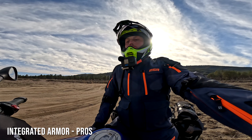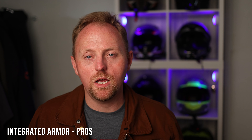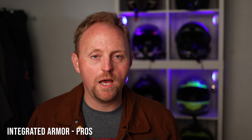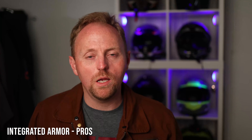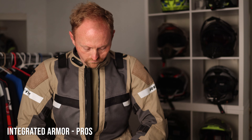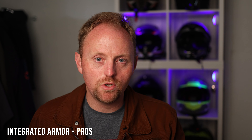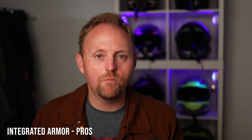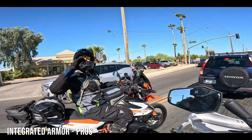Now let's switch to the integrated armor suit — things like the Klim Baja, MSR Explorer, Revit Cayenne Pro, Revit Sand 4, Alpinestars Bogota Pro, and similar options. These are suits with an abrasion-resistant outer layer and integrated armor pockets. The number one pro is convenience: you put on a base layer, put the suit on, zip it up, and go. You don't have a separate armor layer or complex mid-layer decisions to deal with.